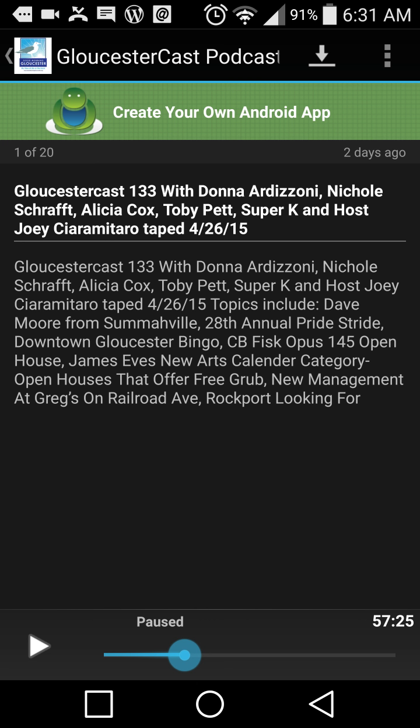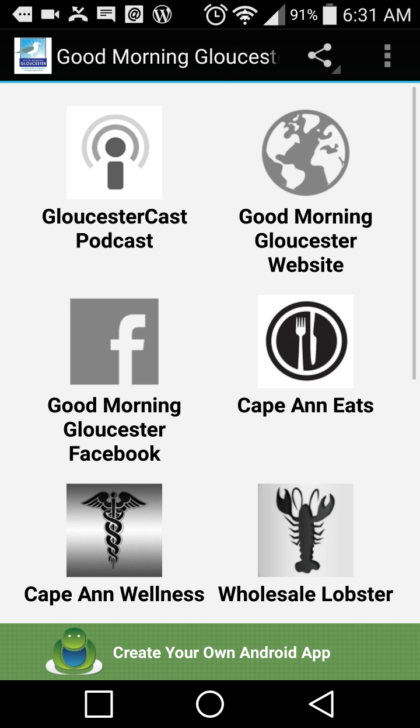It'll stream. I always stream my podcasts, but if I know I'm going on a plane and I'm not going to have access to Wi-Fi, up in the top right hand corner where you see the downward arrow — if you press that button it'll actually download the podcast. You can bank a bunch of them so you don't have to use data, or you can listen in a place where you don't have internet access. So there's the podcast app part.